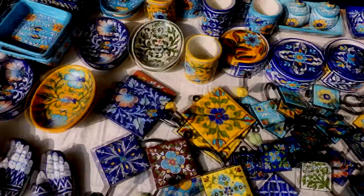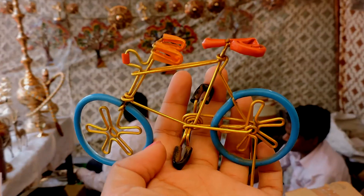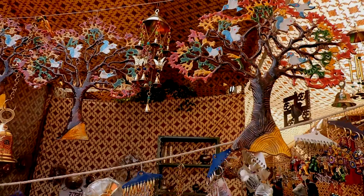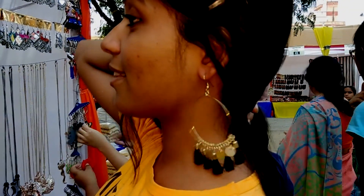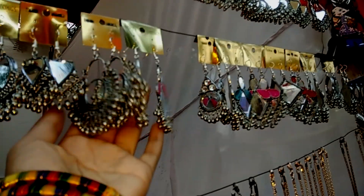See these beautiful pottery items which show traditional Rajasthani art? They are so pretty!